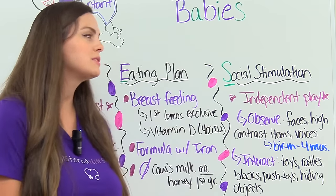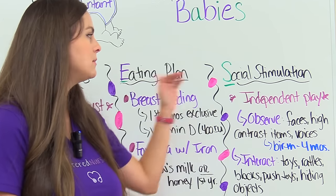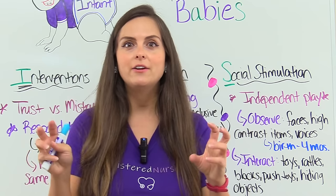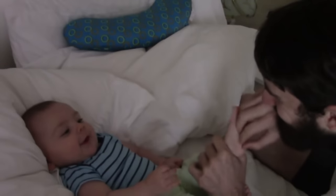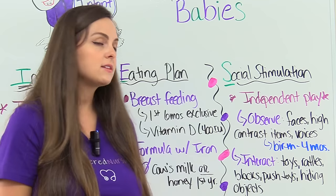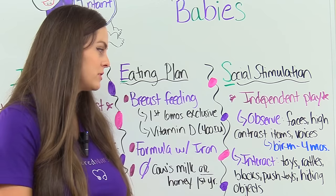And lastly, S for social stimulation — we're talking about play. Infants aren't big about playing with other children; they do what's called independent play. It starts out with observation during birth to the first four months, then progresses to interaction where they want to interact with their environment. During that birth-to-four-months observation phase, you can just be there with them because they love to look at faces, high-contrast items, and the sound of voices — being sung to and talked to is how they play. After four months, they start to interact with their environment and toys start coming in handy.